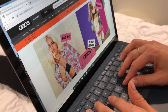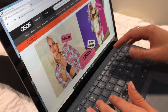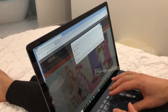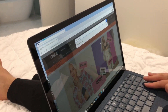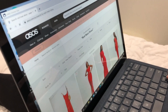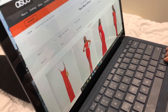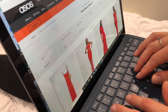Here's the screen reader navigating the ASOS website. I'm going to search for a red maxi dress — I type that in and hit the search button. The screen reader announces: 'Search red maxi dress, page one of four, ASOS, Google Chrome.' Now let's see if I can narrow my search using the filters.